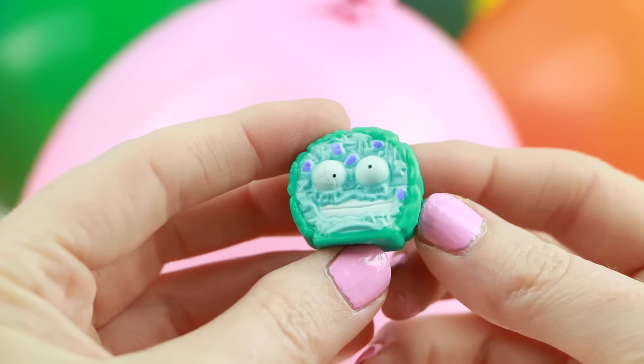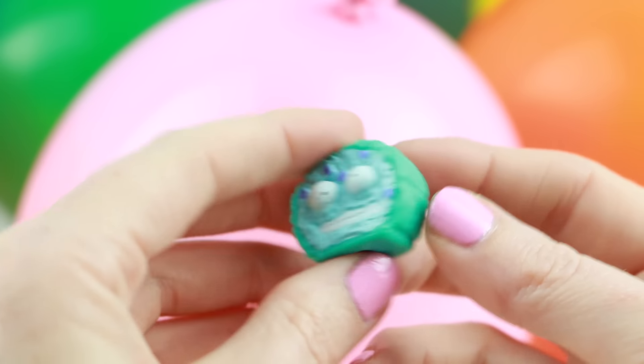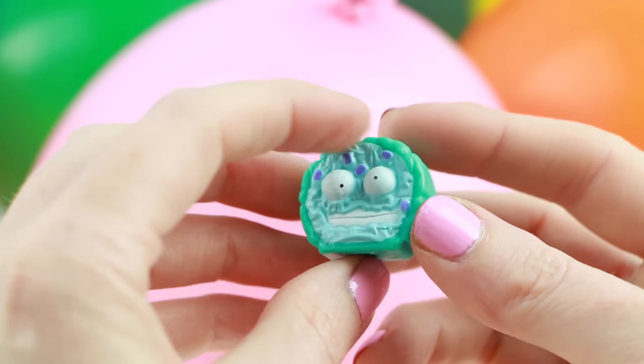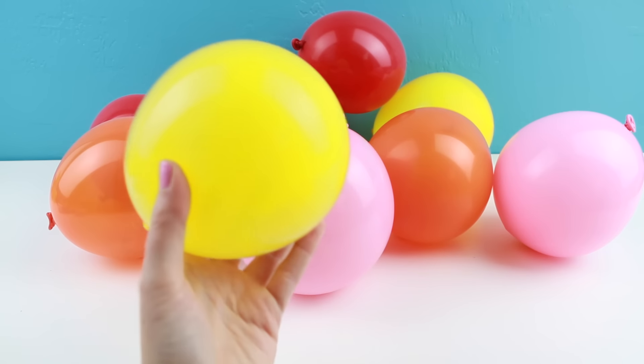This one is supposed to be unfrozen pizza. I don't know about you, but I definitely prefer my pizza to be cooked. Let's pop this bright yellow one next.